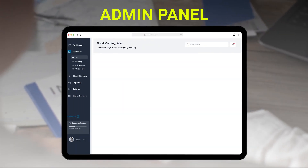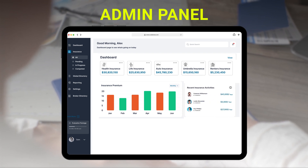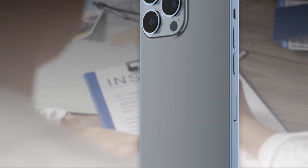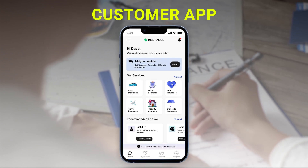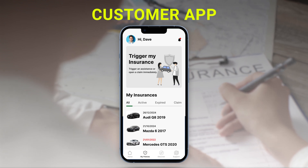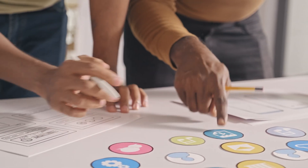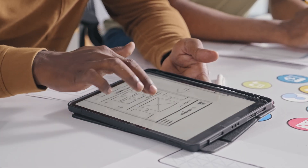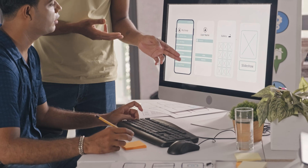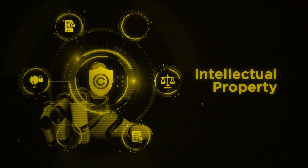We will create a robust admin panel tailored to your insurance agency's needs, empowering you to efficiently manage and oversee various aspects of your insurance app. Our user-friendly customer app guarantees a smooth and uninterrupted experience for policyholders, enabling easy access to essential insurance services. From initial concept to final deployment, our dedicated team will work closely with you to ensure a smooth and successful project delivery, after which we will provide you with full ownership of the complete source code and intellectual property rights.